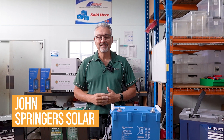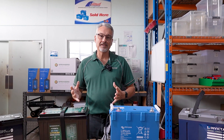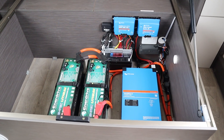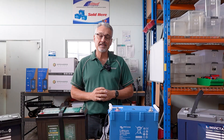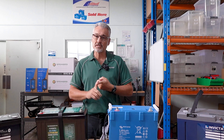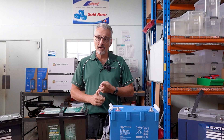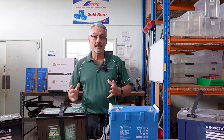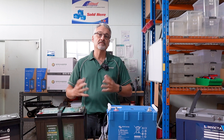G'day everyone, John from Springer Solar here. Today we want to have a good look at lithium batteries. Lithium batteries have taken over the automotive market — they sell like crazy these days. We want to get into lithium batteries in depth, explain why a lithium battery is the best option for you, what lithium battery to buy, and what you need to do to your system to actually fit a lithium battery.